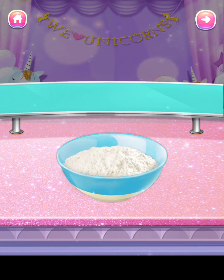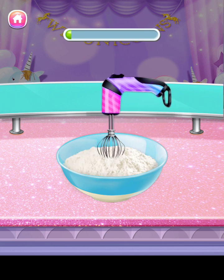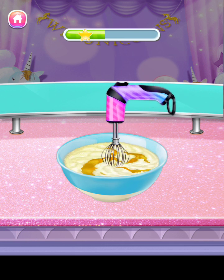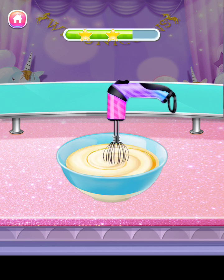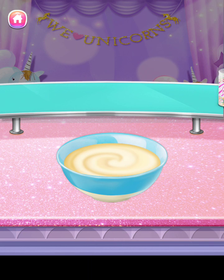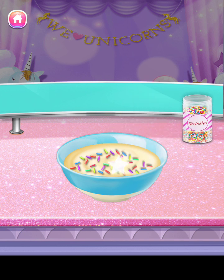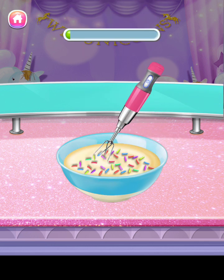Well done! Great choice! Delicious! Well done! Wow, you are very talented!